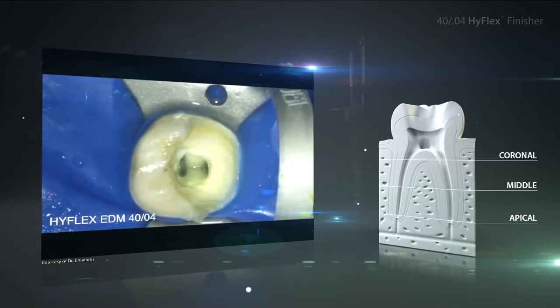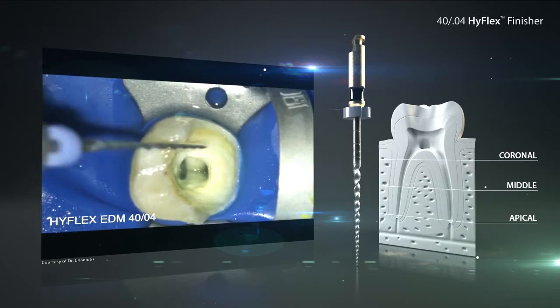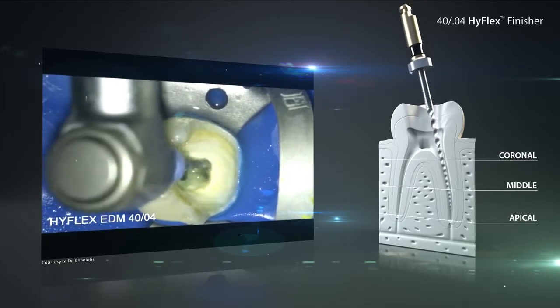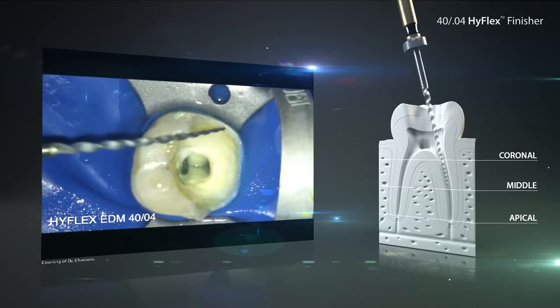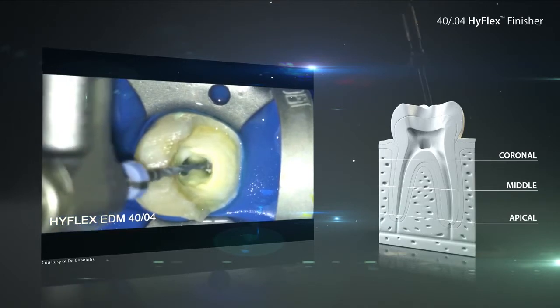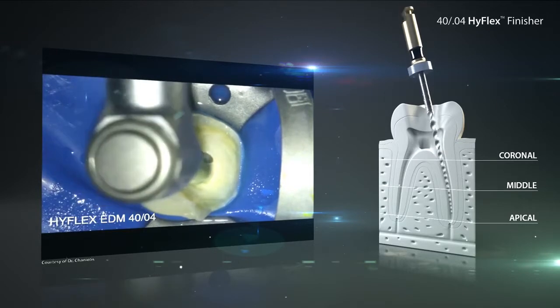Depending on the clinical situation and the preference of the dentist, an apical enlargement to size 40 and larger can be achieved by using the HyFlex EDM finisher files. The jump from the HyFlex 1 file with size 25 at the tip to the HyFlex EDM finisher file with size 40 is harmless and possible in canals with the appropriate size. Very important: between each change of the root canal files, the canal should be rinsed thoroughly with sodium hypochlorite.